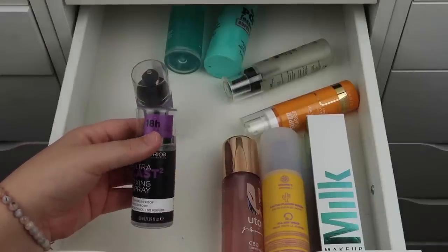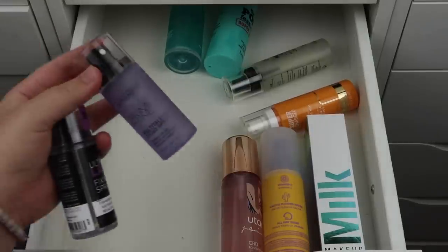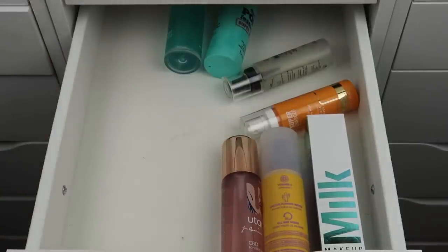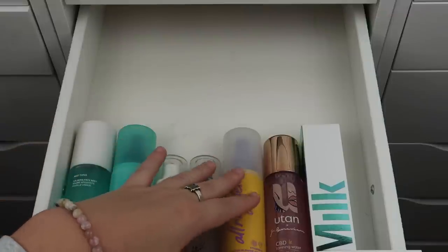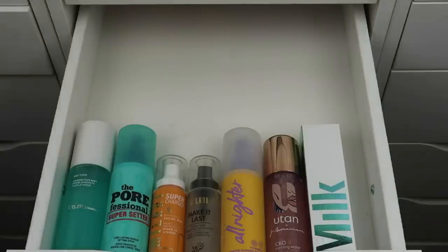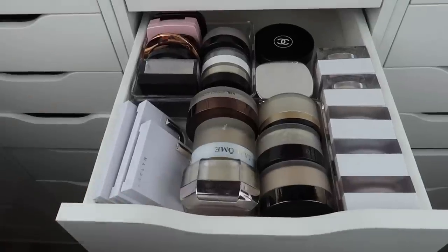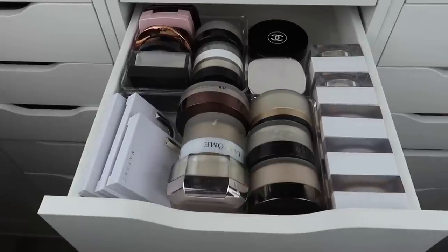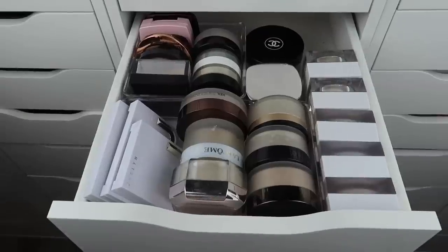I don't need both Catrice ones so I'll keep the Prime and Fine and pass along the Ultra Last. Feeling pretty good about the rest — I'm keeping Arian Beauty, Benefit, Milani, Urban Decay, Utan x Jamie Genevieve, and Milk. Putting everything in the drawer and doing a final revisit. I'm actually fairly satisfied with how the collection is looking. The powder drawer looks great, and I'll continue paring it down through my makeup collection series on Instagram and TikTok, occasionally bringing it to YouTube.